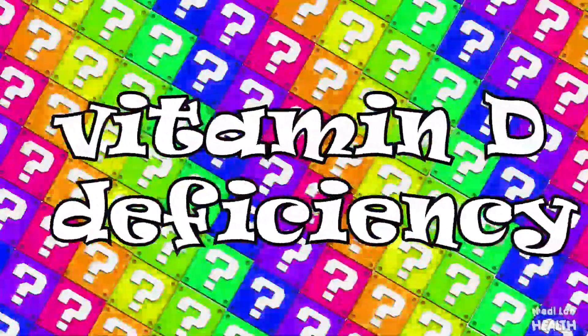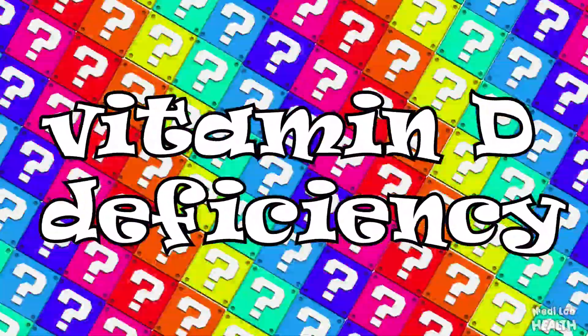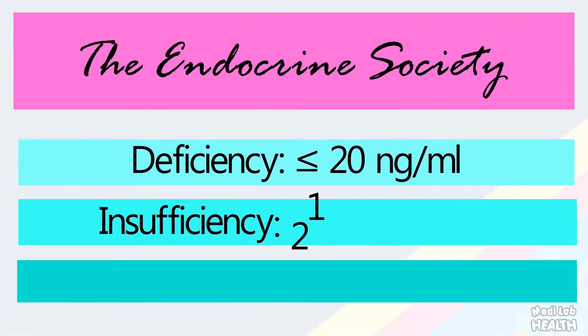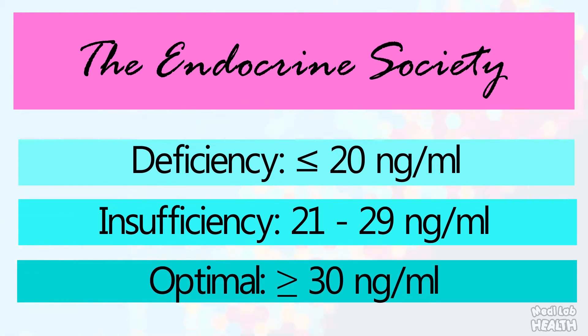Different organizations have slightly different definitions for vitamin D deficiency based on serum levels of 25-hydroxy vitamin D. The Endocrine Society of the US has described that serum 25-hydroxy vitamin D less than 20 nanogram per milliliter is deficient, 21 to 29 nanogram per milliliter is insufficient, and more than 30 nanogram per milliliter is considered optimal.